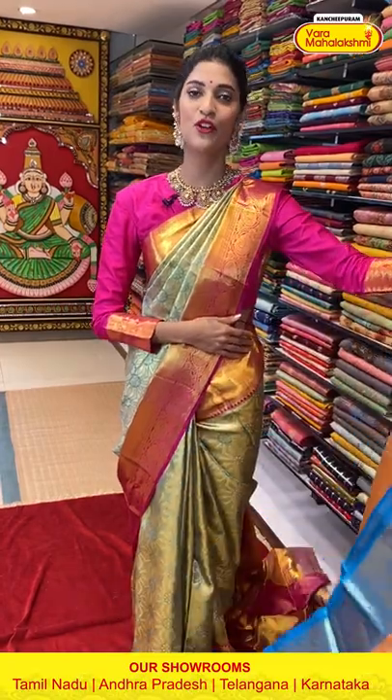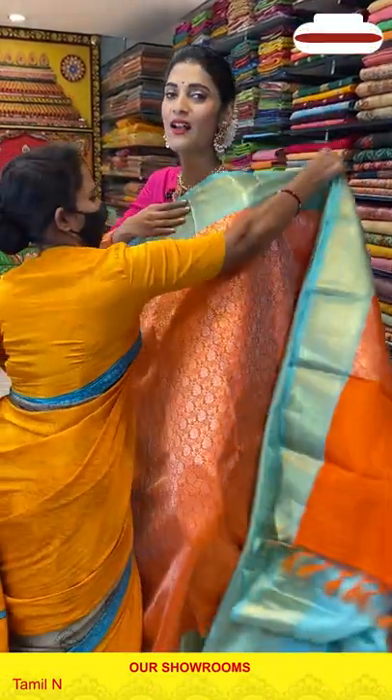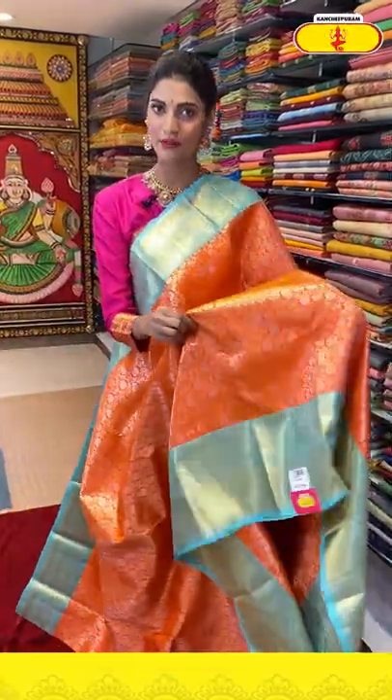Ladies, before moving on to the next saree, let me tell you that we provide global courier services, and cash on delivery option is available within Hyderabad.